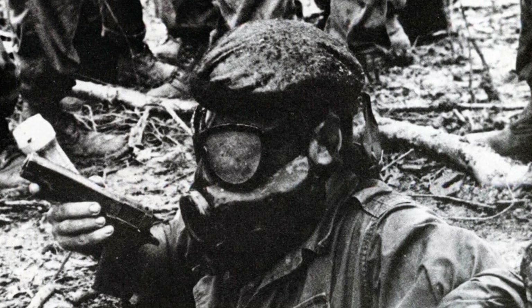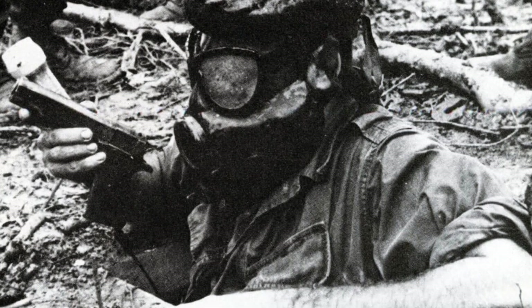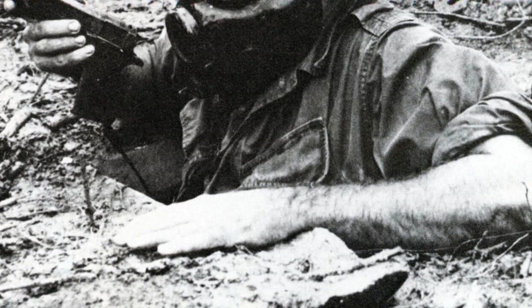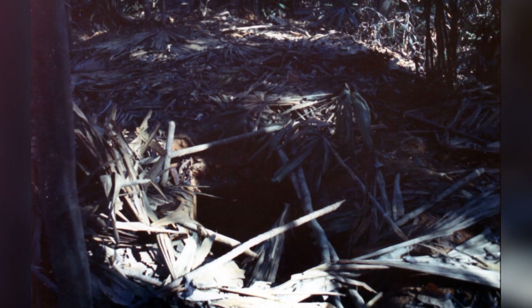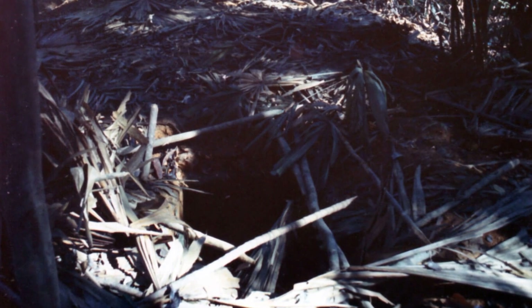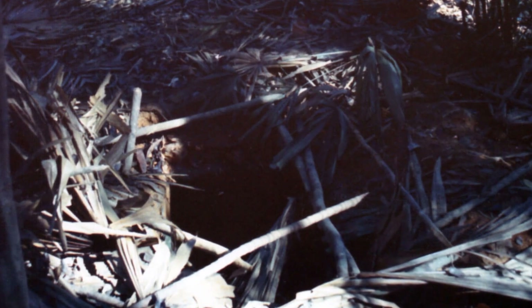When the M1911 pistol was first created, it probably wasn't meant for the cramped, dark tunnels of Vietnam. But even in those conditions, the M1911 proved to be very effective. Despite the loud noise and bright flash in the darkness, the .45 ACP round was unstoppable. Just one shot was all it took to get the job done. Some silenced pistols made their way into Vietnam, but most Tunnel Rats relied on the powerful .45 handgun. Shooting underground was always a last resort.